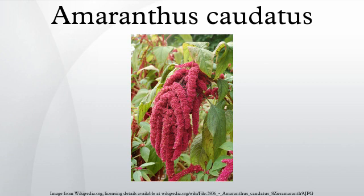Many parts of the plant, including the leaves and seeds, are edible, and are frequently used as a source of food in India and South America, where it is the most important Andean species of Amaranthus, known as Kiwicha.